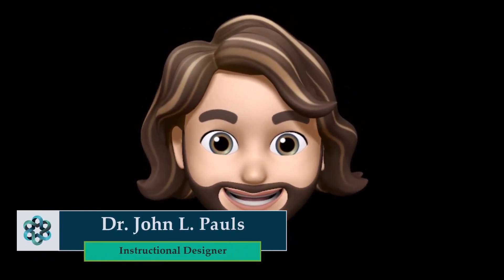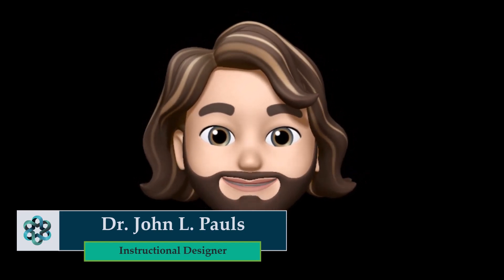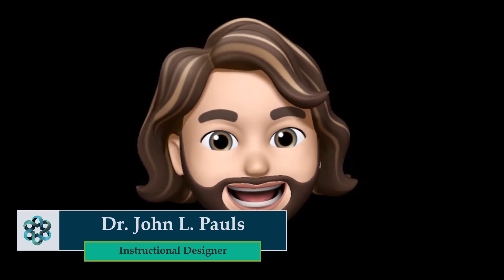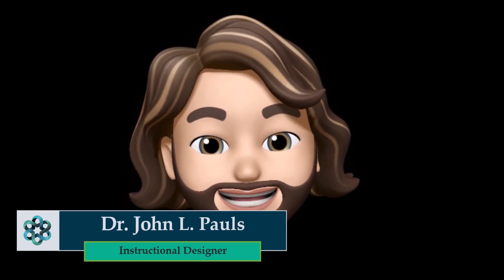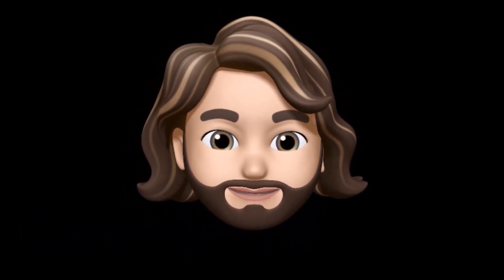Did you know that you can make instructional videos using artificial intelligence in a matter of seconds? What you're about to see has been made with artificial intelligence. I edited the title of the university and gave it the prompt of instructional design tips, and this is what it created.